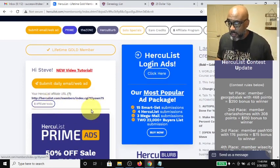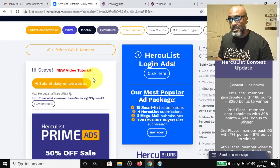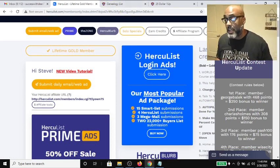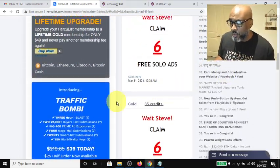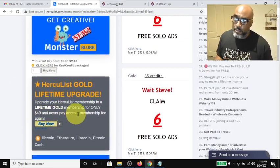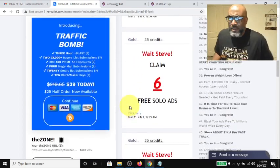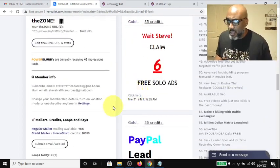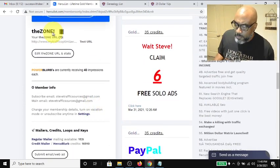Here's your affiliate link. I'm a lifetime gold member, so anyone who signs up under me and becomes a lifetime member earns me a 50% commission. To become a gold member is actually $49, and you never pay another membership fee again — you get all the benefits of being a gold member.